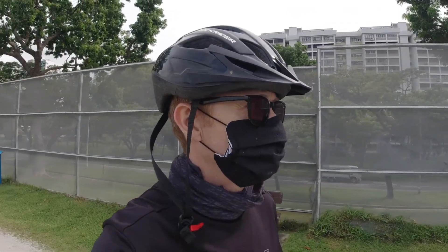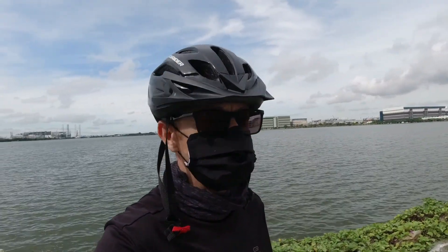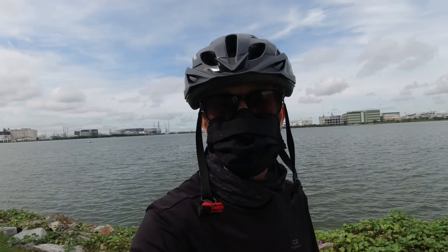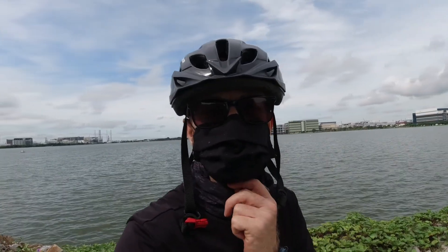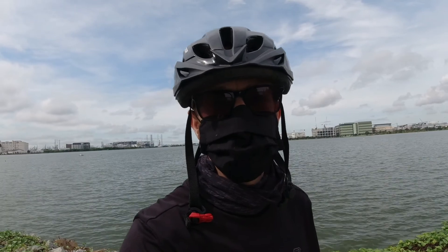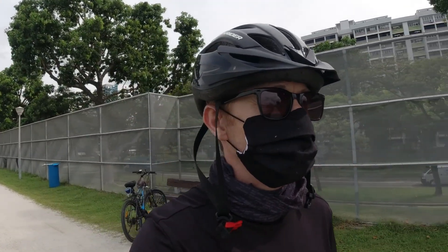Good morning folks and welcome back. Today I'm at the Pandan Reservoir again. I'll spin it around — you can see it's behind me — for my next episode of cycling around Singapore. Last time this is roughly where I got up to before the heavens opened and it started raining, so I thought I'd come back and continue. We're going to go around the Pandan Reservoir, about six kilometers all the way around, then down the canals and head up into Jurong East.